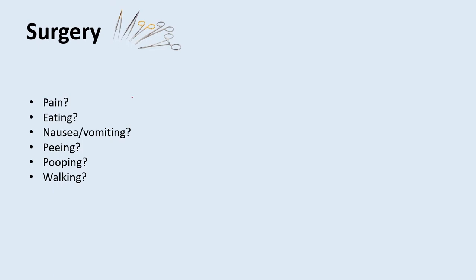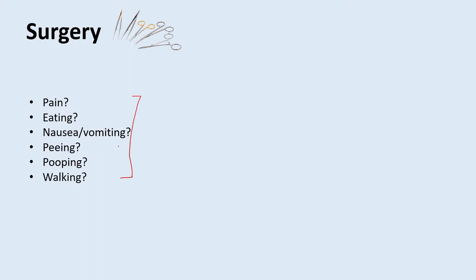These are the six questions that I think are the most important to ask on surgery — questions you can basically ask every time you go see your patient in the morning. The reason these questions are so important is because they're basically all things that need to be improving or going in the right direction prior to a patient being discharged. Their pain has to be controlled, they need to be eating without nausea and vomiting, and they should be peeing, pooping, and walking. These questions basically become your presentation in the mornings.